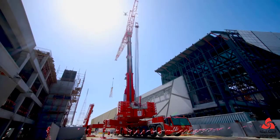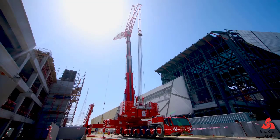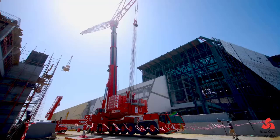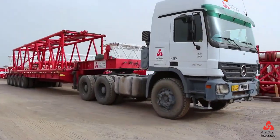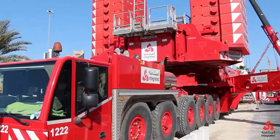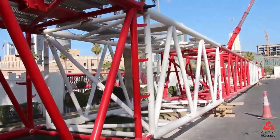The energy sector, particularly the renewable energy field, has seen rapid growth in recent years. As countries shift towards greener energy sources, there has been a significant increase in the construction of wind farms and solar power plants, both of which require large-scale heavy lifting operations. The Terex AC-1000 plays a crucial role in this sector by facilitating the installation of wind turbine components and other heavy equipment.